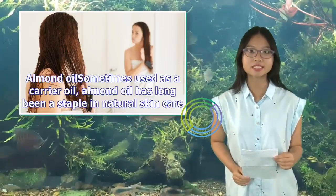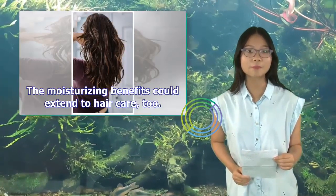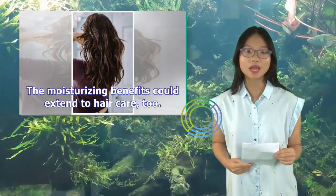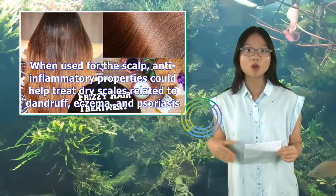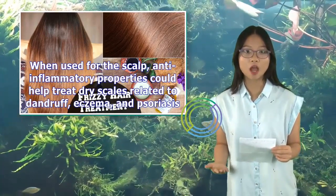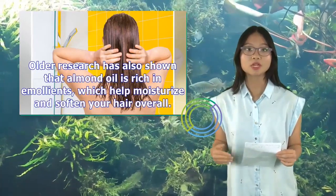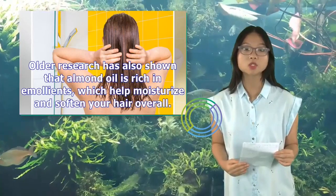Almond oil, sometimes used as a carrier oil, has long been a staple in natural skin care. The moisturizing benefits could extend to hair care too. When used for the scalp, anti-inflammatory properties could help treat dry scales related to dandruff, eczema, and psoriasis. Older research has also shown that almond oil is rich in emollients, which help moisturize and soften your hair overall.